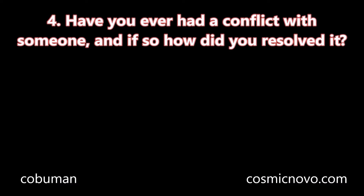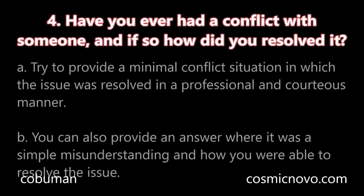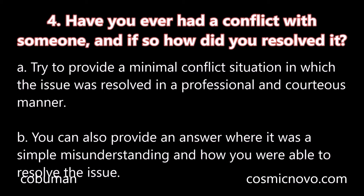Question number four: Have you ever had a conflict with someone, and if so, how did you resolve it? A. Try to provide a minimal conflict situation in which the issue was resolved in a professional and courteous manner. B. You can also provide an answer where it was a simple misunderstanding and how you were able to resolve the issue.